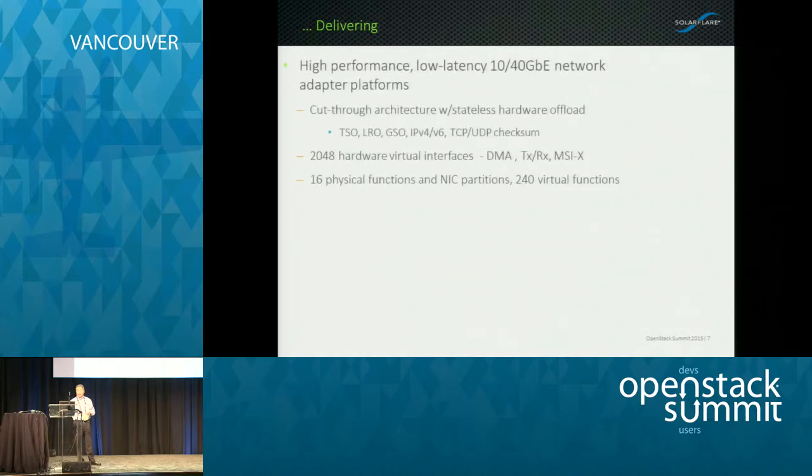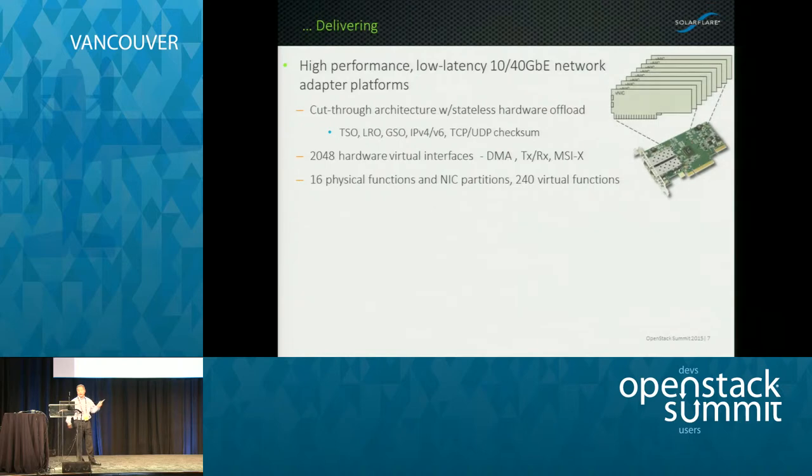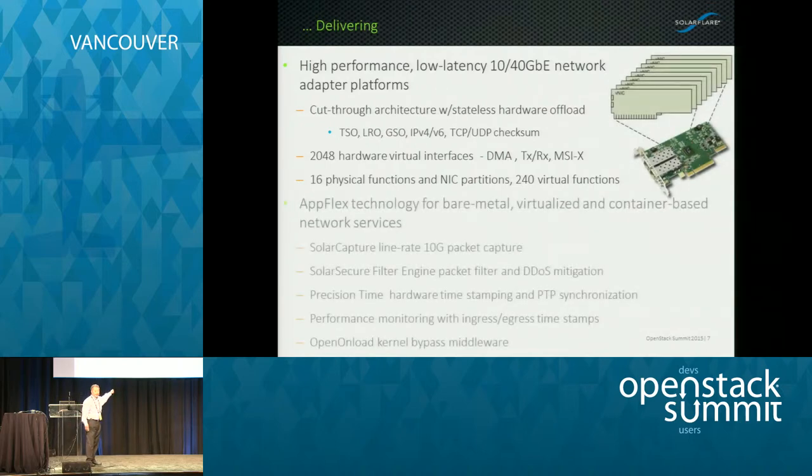What are we delivering in terms of our adapters? We're delivering high performance, low latency, 10 and 40 gig network adapters. Our adapters are a very cut-through architecture. We support the various stateless hardware offloads for TCP segmentation offload, large receive offload, generic segmentation offload, and IPv4/v6 and TCP/UDP checksums. We have 2,048 virtual interfaces on our adapter, and you'll see how that becomes relevant when we start talking about scalable VMs and scalable performance.